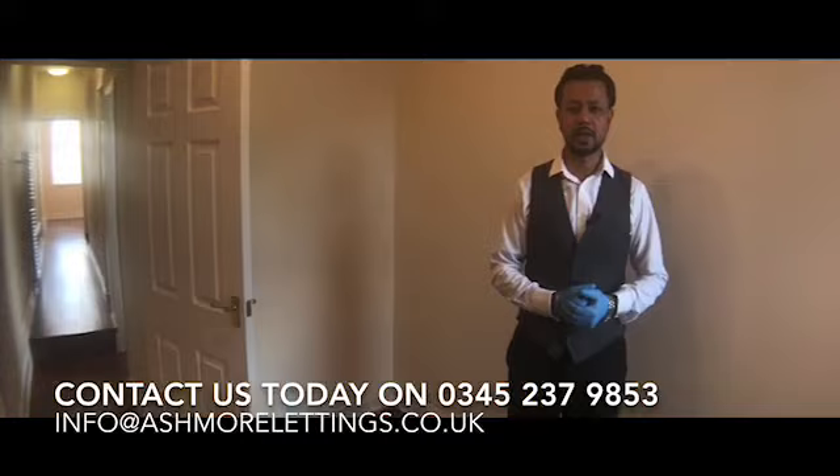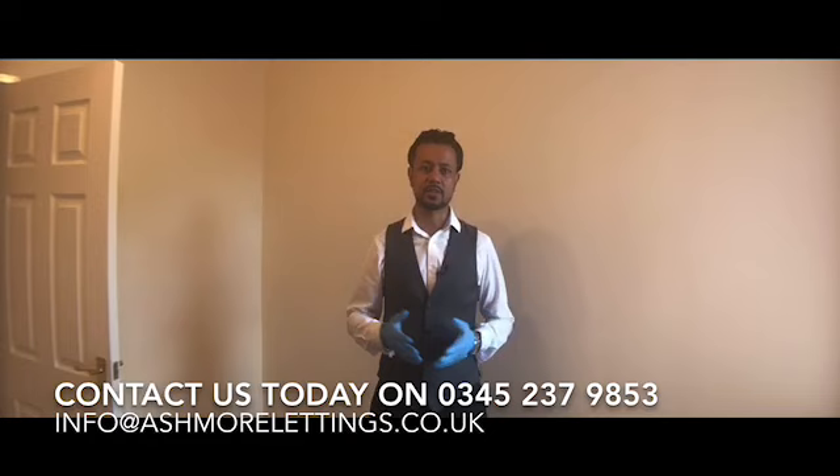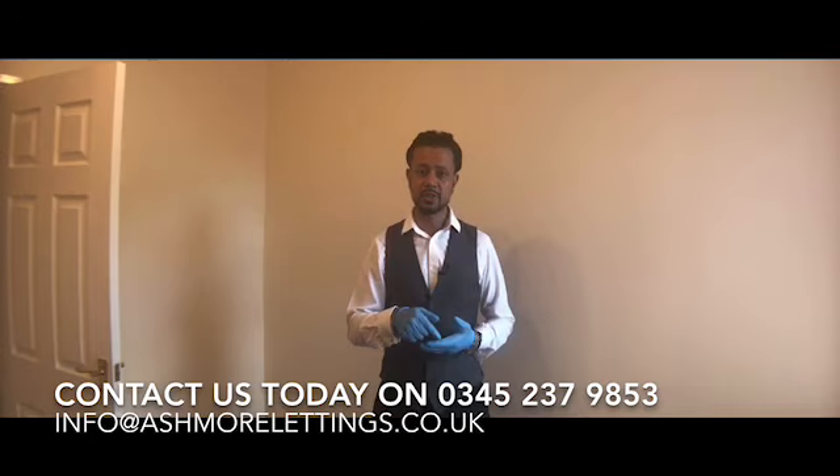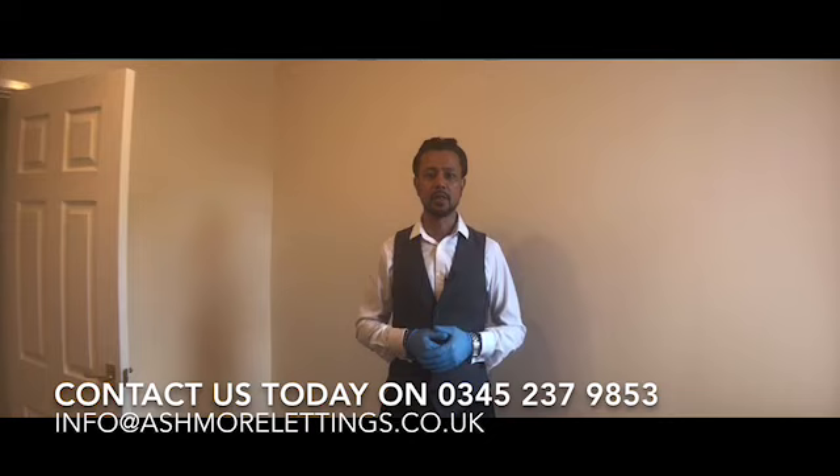If you'd like to take this further to an application, all the links are in the description — full photos, EPC information, council tax information, everything will be on our website. Do subscribe to our channel as we're putting all our property video tours there first, so subscribers get first dibs before the property goes fully to the open market. Please give us a call, email us, or inquire with us and we'll take you forward to an application. Look forward to seeing you soon — take care.